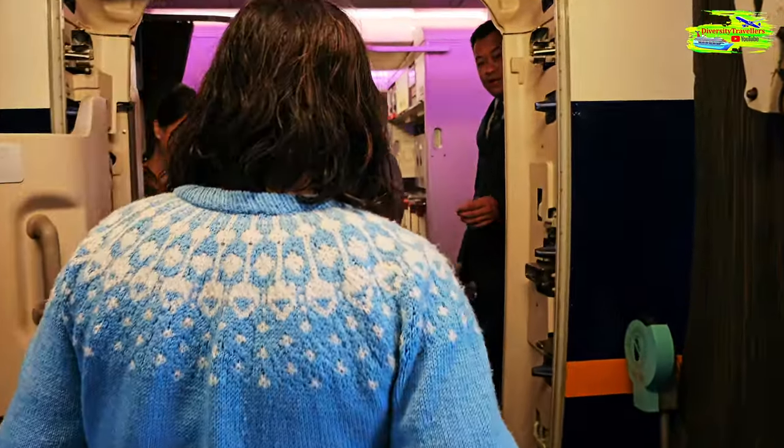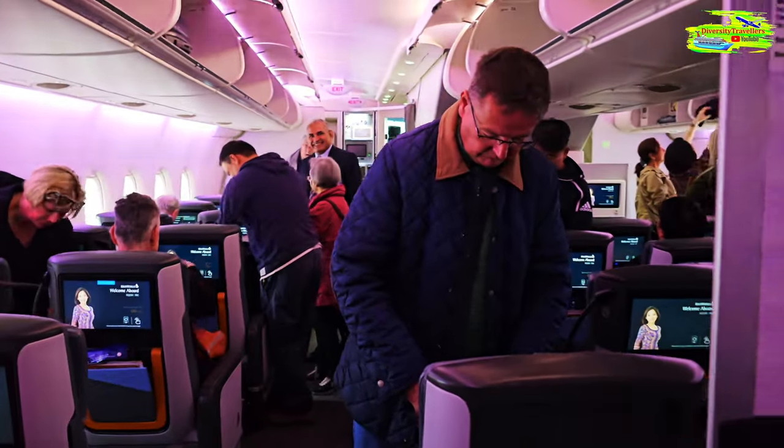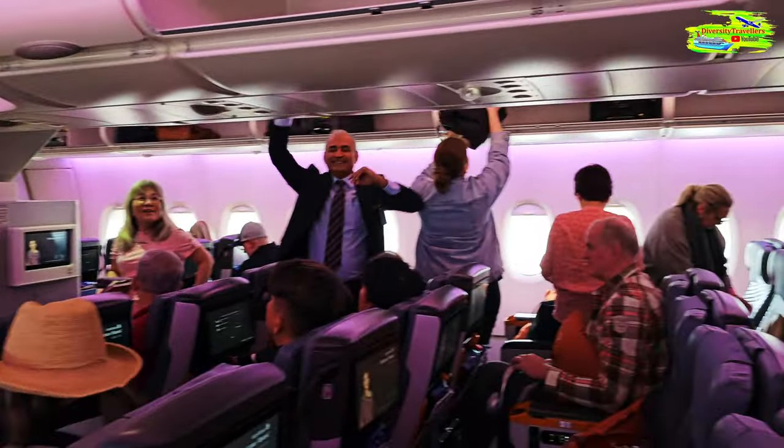Finally we're going on board. We're settled in our seats — the seats are very nice. It's a two-four-two combination and hopefully it will be quite pleasant. Later on I'll show when the seat goes a bit flat and I'll also share the food experience.